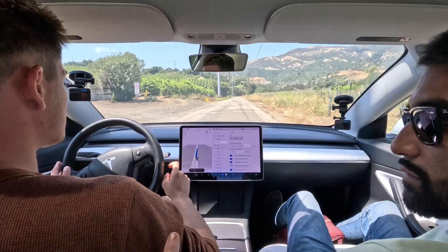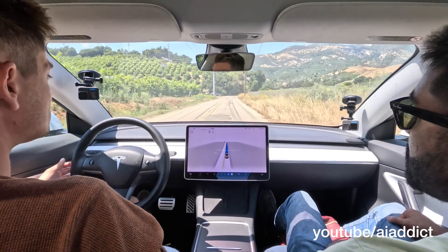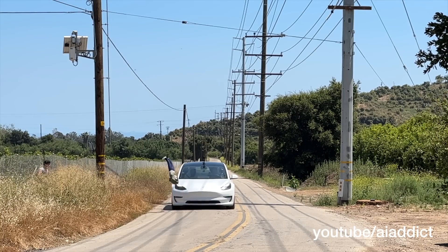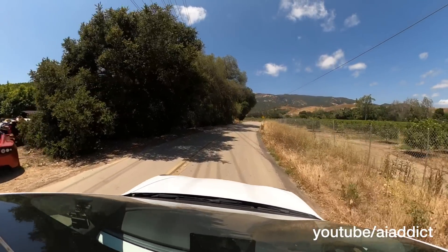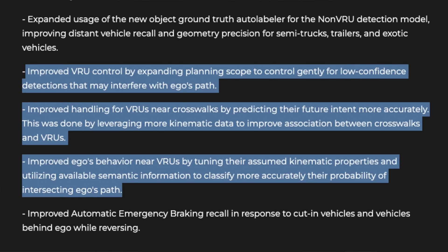Let's run that one more time on 11.4.2, and then we'll upgrade to 11.4.4. We're running FSD 11.4.2 with automatic emergency braking turned on — it does slow down, it does detect the child, but Tesla can't properly slow down and stop in time. On 11.4.4 on the other car, there was pretty much no reaction. The release notes for 11.4.4 specifically say they are increasing VRU detection as well as pedestrians and crosswalks, so we'll see if this update actually does what Tesla claims.